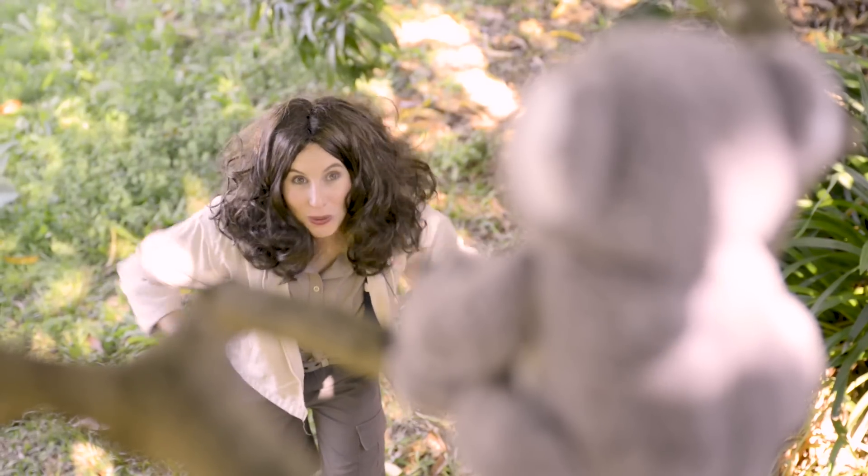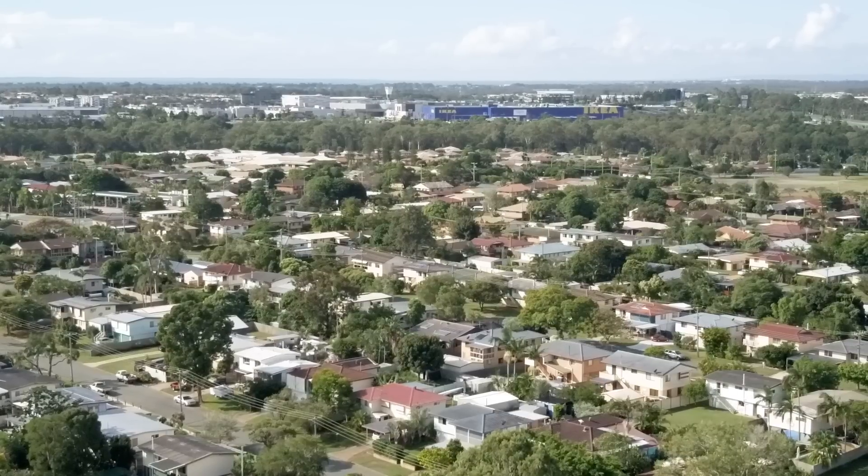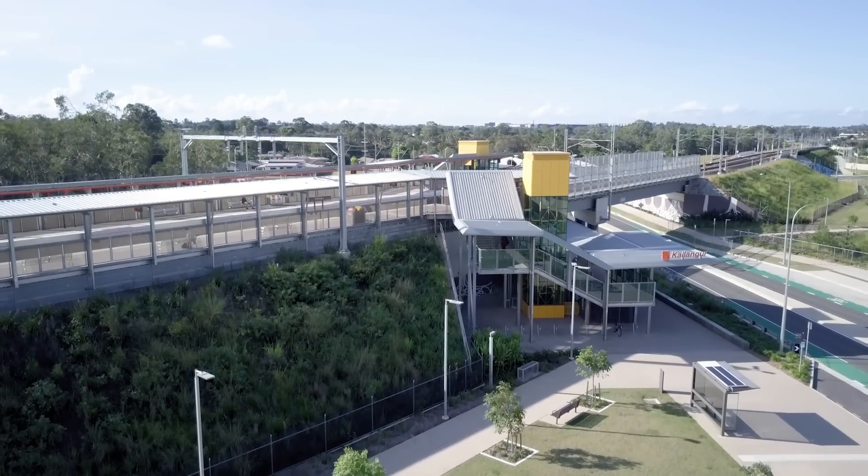Crikey! Did you just say 6th Rosenlund Street in Kalanga? A short drive to Westfield North Lakes, close to the train, schools and more?